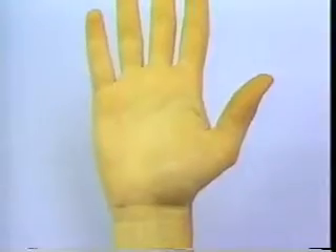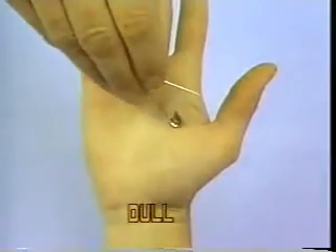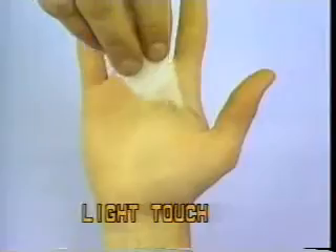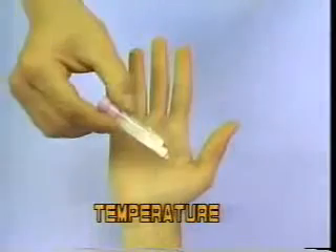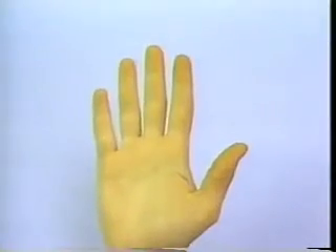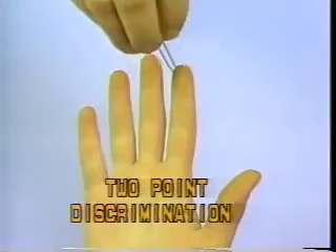Sensory modalities to be tested include pinprick, light touch, temperature — both warm and cold. It is extremely important to test two-point discrimination in the hand, which at the fingertip should be less than 6 millimeters.